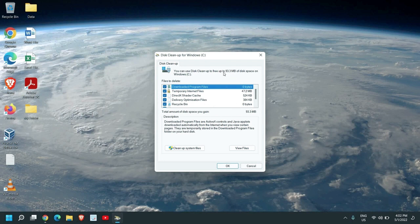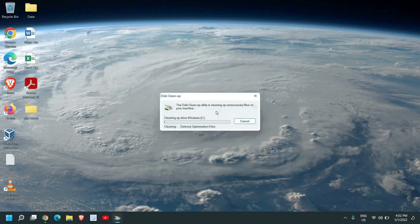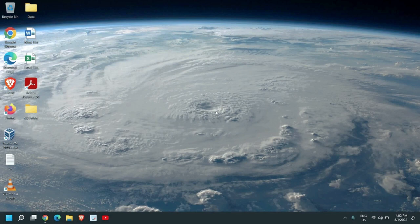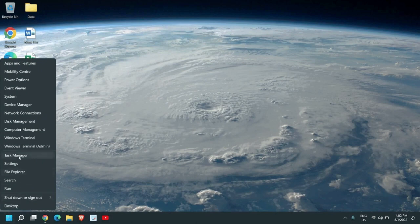Your computer might have 10, 20, 30, or even 40 GB of junk sitting there making it slow. Once you select all items, click OK and it will start deleting all the junk. Keep in mind that this will not delete anything created by you — it only deletes junk files.